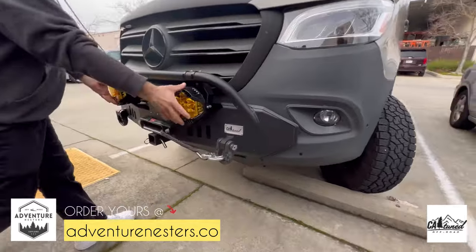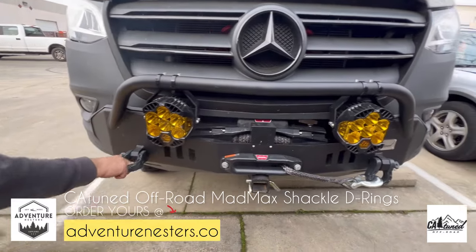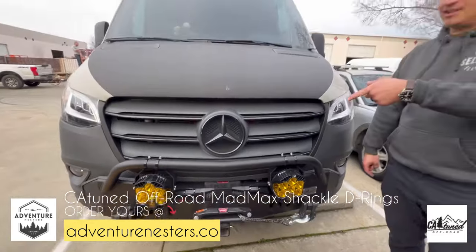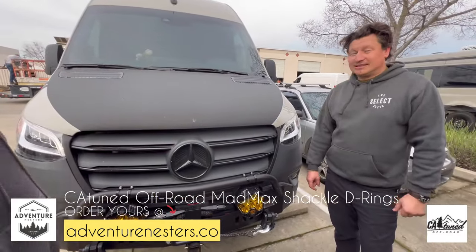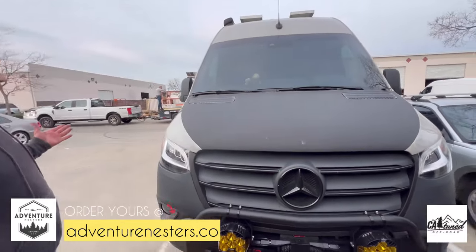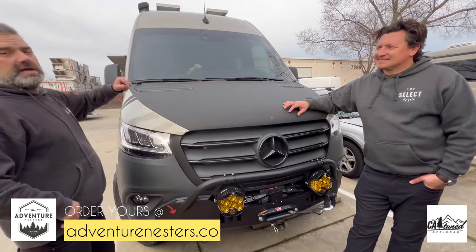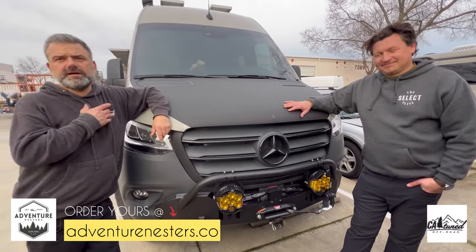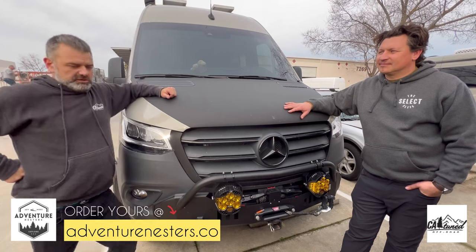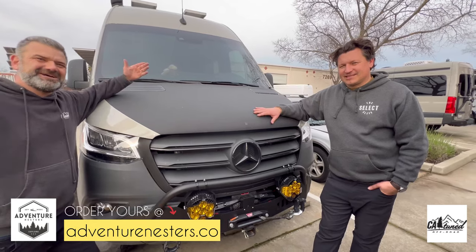LP9s, some LP6s — they changed it up, put them on the bottom, something a little different. And those are the Mad Max D-shackles — the one and only. They're heavy duty; they hold about 40-plus tons. The rated capacity says 8 tons but they're triple that. So you got a little behind-the-scenes look, got to know Max, and see why we fell in love with CA Tune's products. Check them out — and get out there and have an adventure.